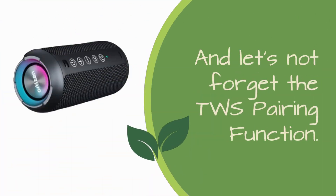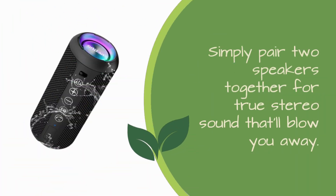And let's not forget the TWS pairing function. Want to take your audio experience to the next level? Simply pair two speakers together for true stereo sound that'll blow you away.